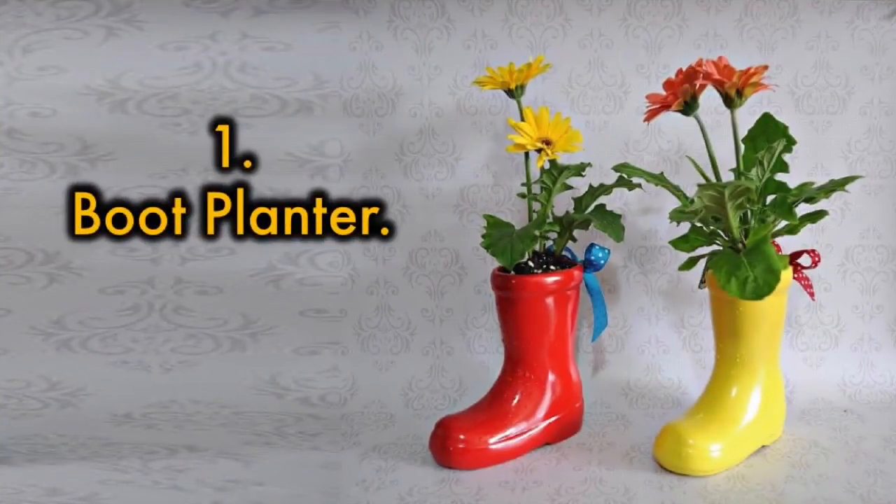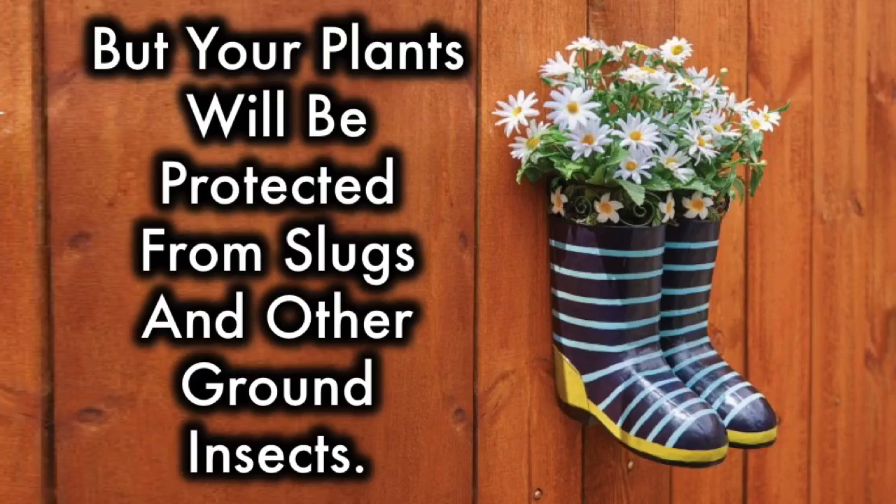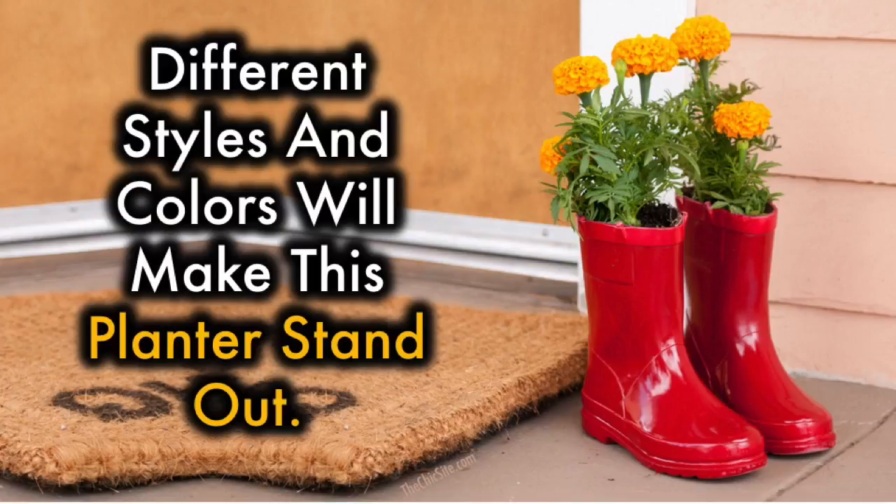1. Boot Planter. Not only can this be a precious way to remember your children as they grow up, but your plants will be protected from slugs and other ground insects. Different styles and colors will make this planter stand out.